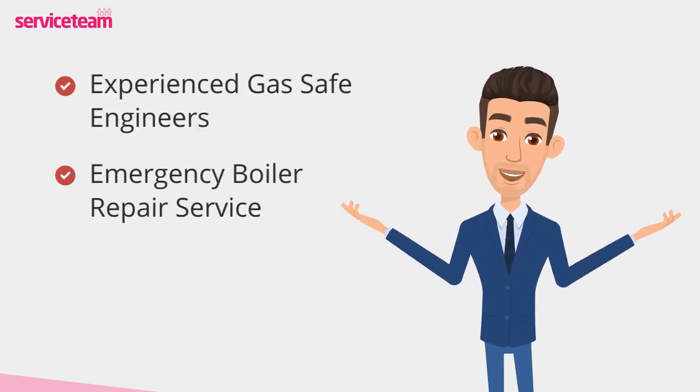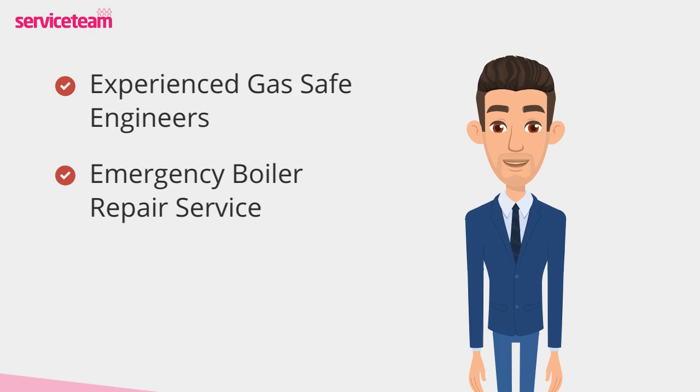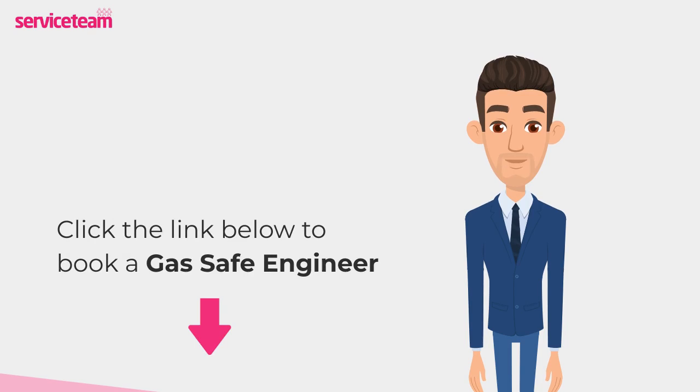Service team heating engineers can handle all boiler makes and models, including Ferroli. As a professional boiler installer, we guarantee that we will meet the highest standards set by the manufacturer. Click on the link below to book a service team boiler repair. Thanks for watching.